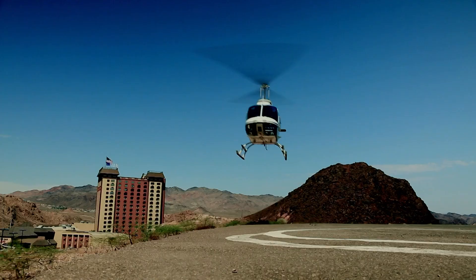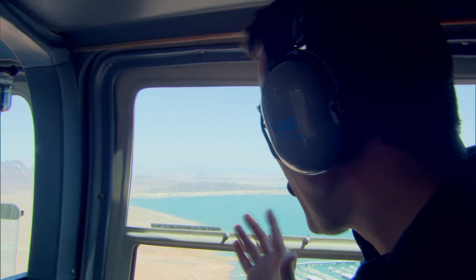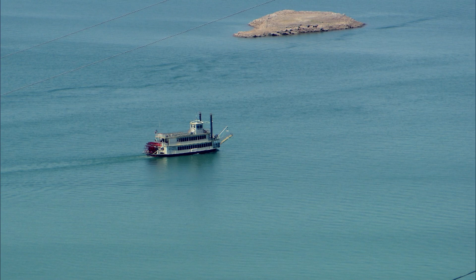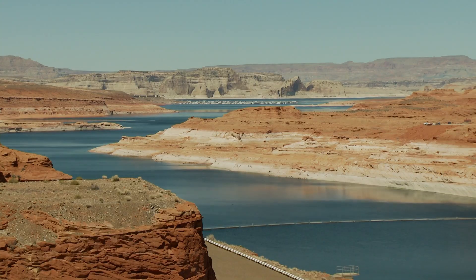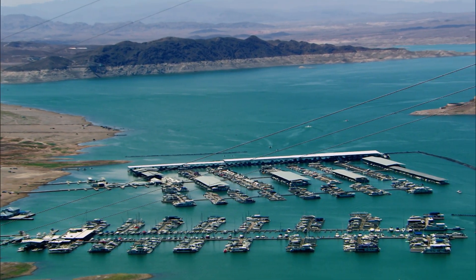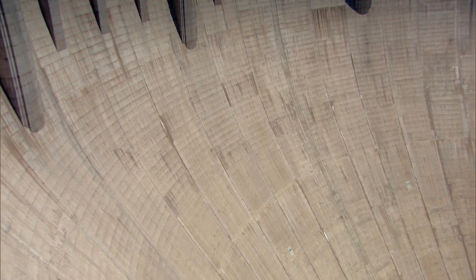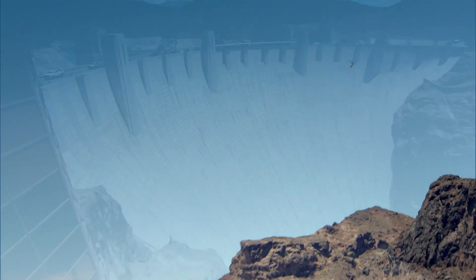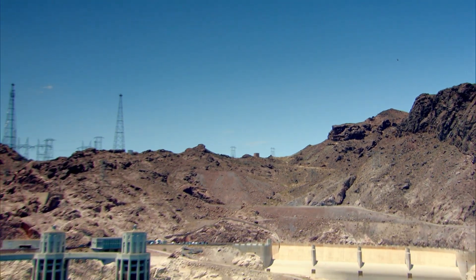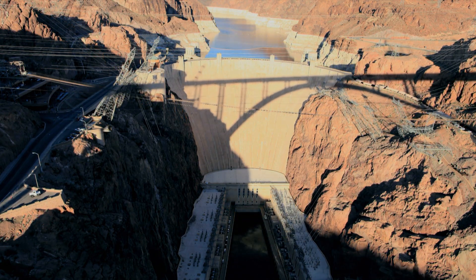The record-breaking dam even created a record-breaking body of water behind it — this is Lake Mead. When the dam was erected, it became the world's largest man-made lake. At full capacity, the volume of water could cover the state of Connecticut with 10 feet of water. As an engineer, this is an incredible sight to see. Harnessing the power of the Colorado and the giant Lake Mead meant that, even now over 80 years later, the Hoover Dam provides electricity to three states.